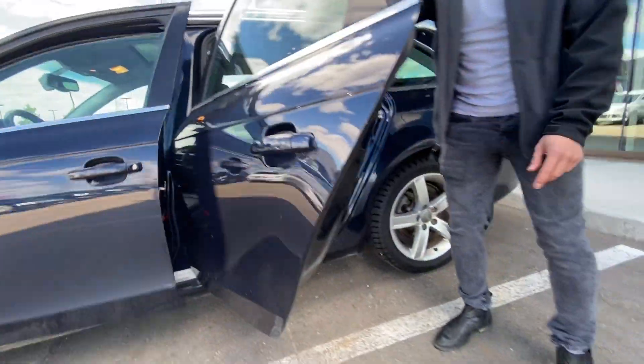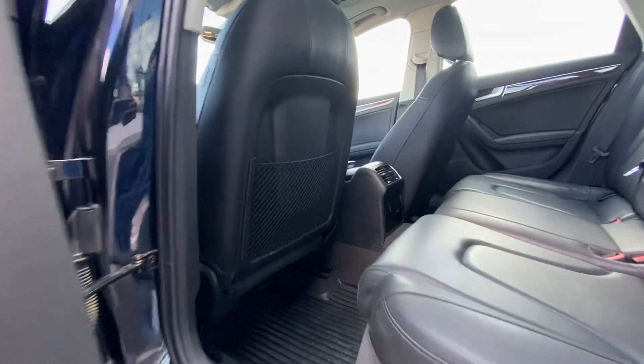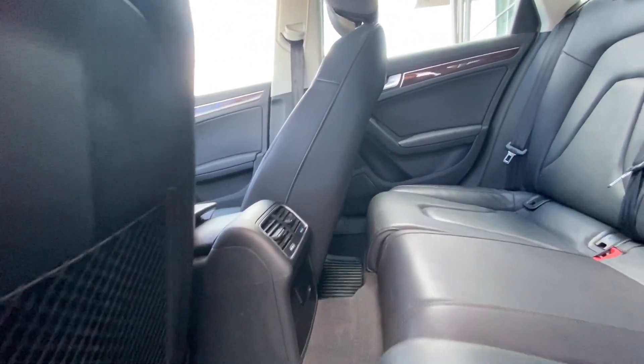And then in the back seats, you are going to have plenty of space, as I did mention, so for long drives you're definitely not going to have to worry about what you can put in your wagon.